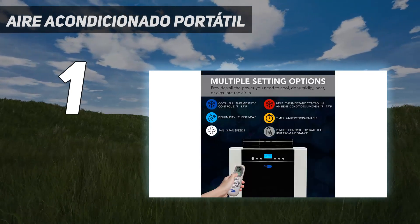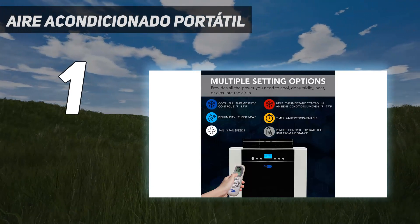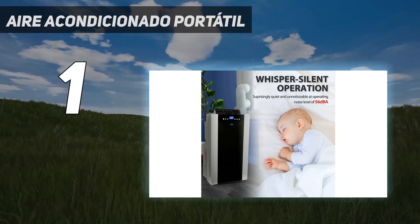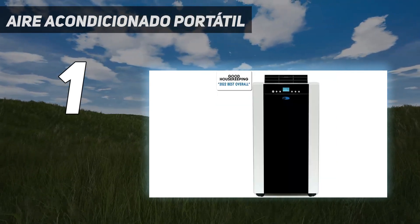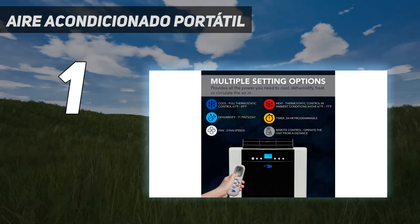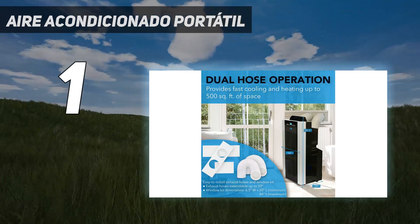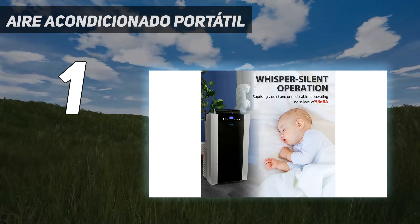Testers also liked the programmable timer that lets you set a schedule for the day — for example, programming it to turn on 30 minutes before you'll be home from work. You can monitor the temperature on the digital readout. Even though the exhaust hose must be vented out a window, it extends up to 5 feet, giving you some flexibility on placement. The storage bag is a nice added convenience if you need to stow the unit away throughout the year.